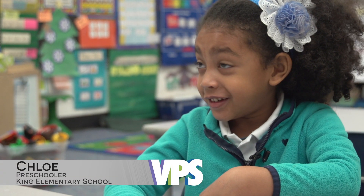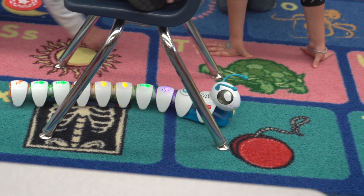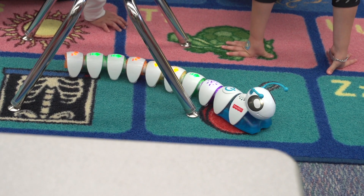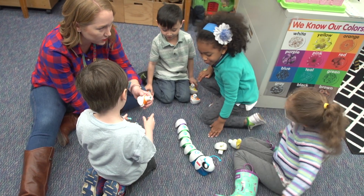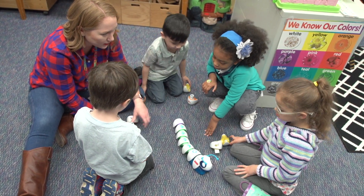I loved it because he walked to the star. Once they mastered that, they programmed Cody to curve around the discs. This lesson was created in collaboration with the curriculum and IT departments and early childhood educators.